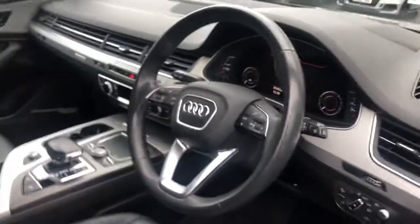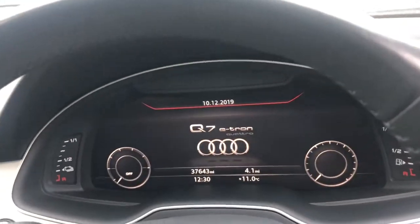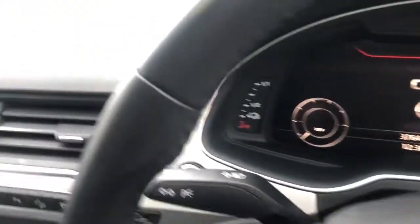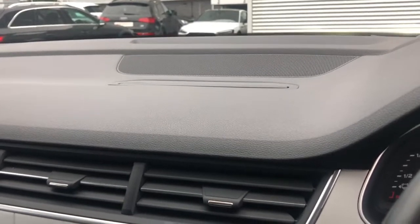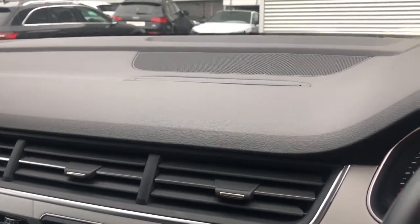Inside the vehicle, this car has the multifunction leather steering wheel, the tech pack with the Audi virtual cockpit, the heads-up display, the phone box with wireless charge, and the MMI display with NAV.